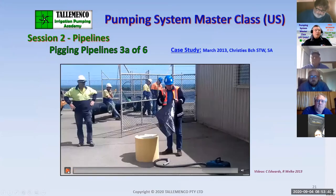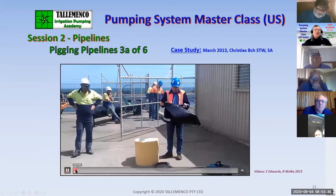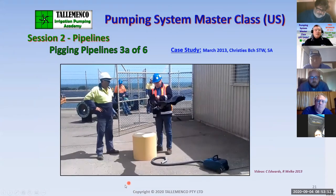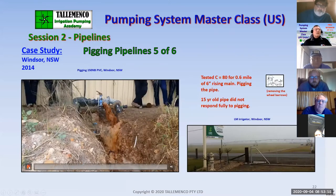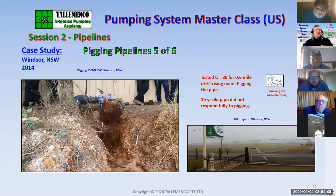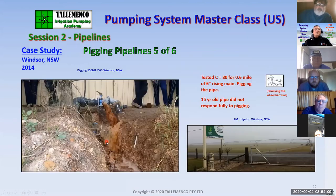We also look at pipeline pigging — that's a pretty important part. If you get into areas where you have silt, you can pig the pipeline. Here's a pigging exercise where we had what was otherwise very clean water going to a lateral move — we decided to pig the pipeline, and that's what came out of it. Everybody was shocked. There are all sorts of surprises when you start delving into the inside of pipelines.